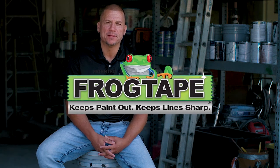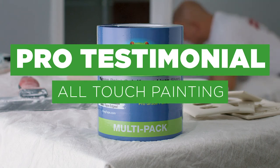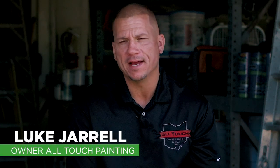I'm Luke Jarrell with All Touch Painting and Property Services. We've been in business since 2014. Prior to that, I've been in the painting industry for 20 years.